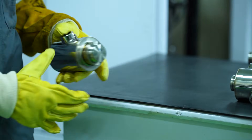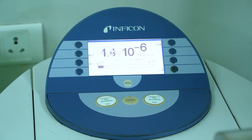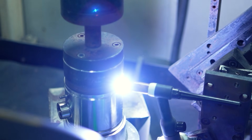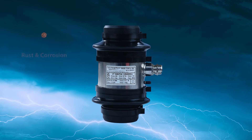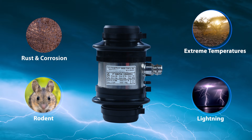To further enhance reliability, we employ a mass spectrometer to detect microscopic leaks in the TIG welded stainless steel enclosures, achieving IP68 or IP69K ingress protection for unparalleled durability in harsh conditions, from corrosive industrial settings to extreme weather.